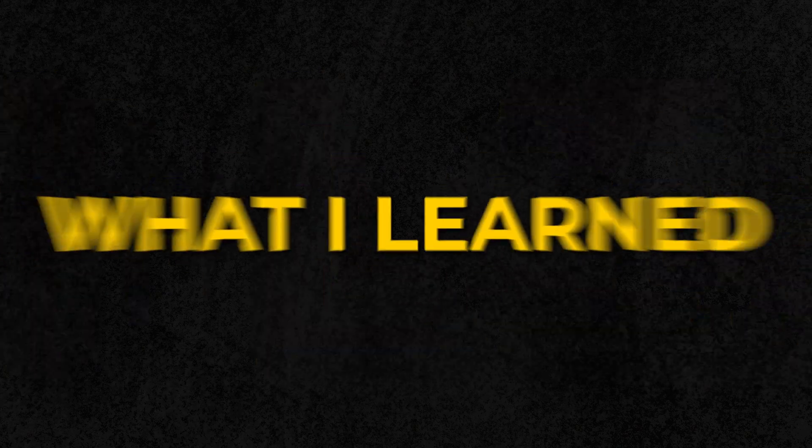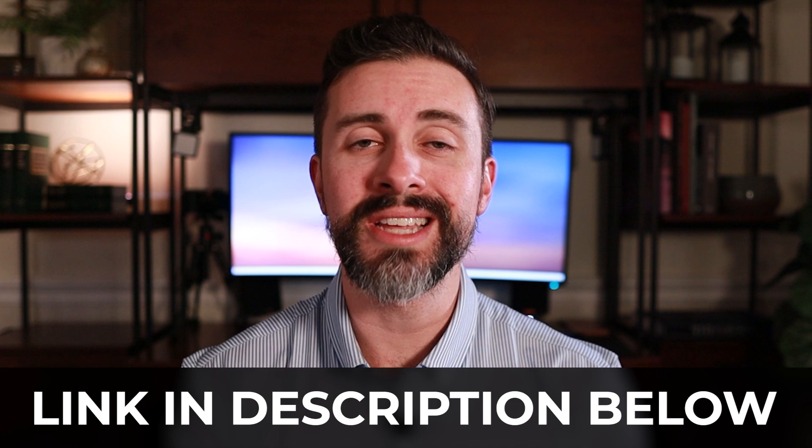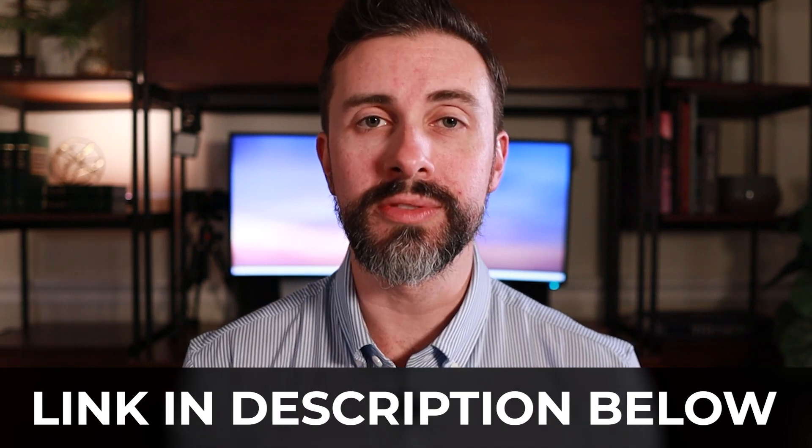I'll talk through what I learned, the project that I did, the time commitment, and difficulty. I'll be covering the other modules in other videos, so if you want to see more of that content, make sure to subscribe or follow. Feel free to check out any of the links down below to learn a little bit more about the program. With that said, let's get to it.